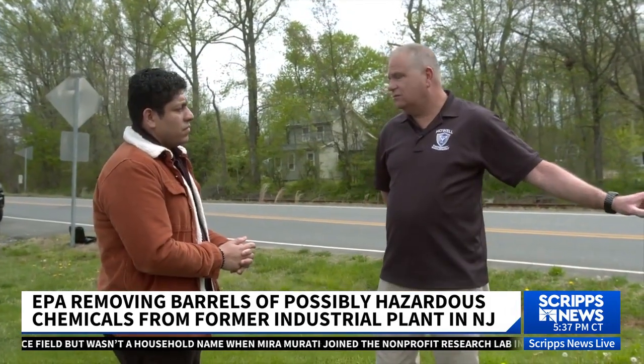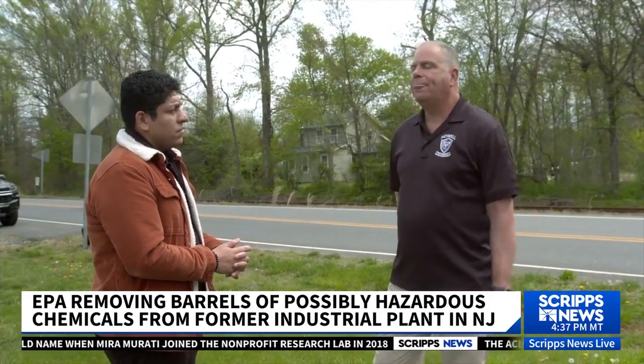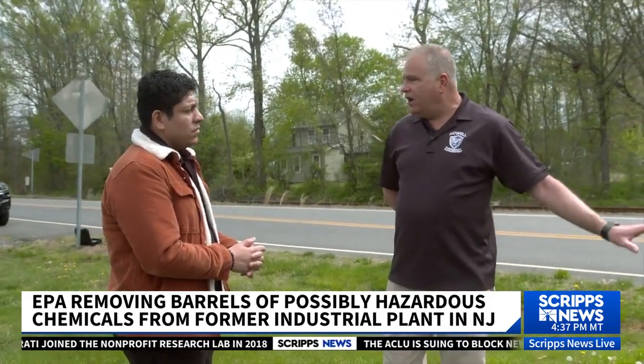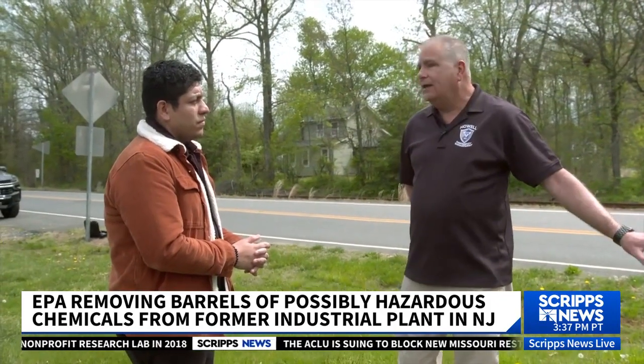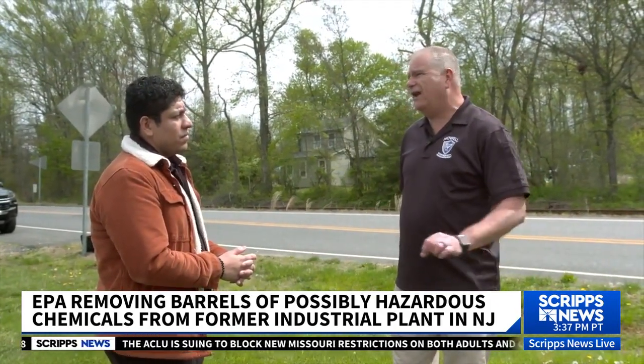If something was to happen here, it would affect some residents who would possibly need to leave their homes. However, since the EPA has been on site and working, the risk factor of that evacuation is almost nil.